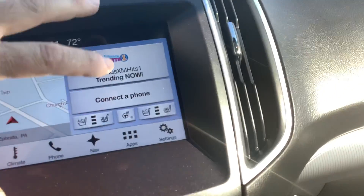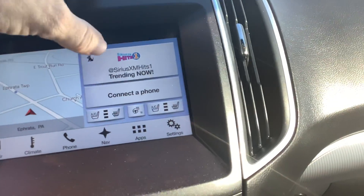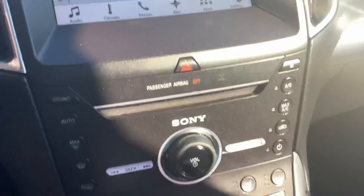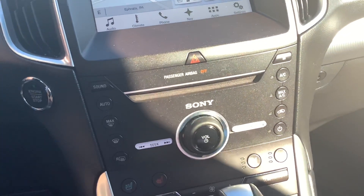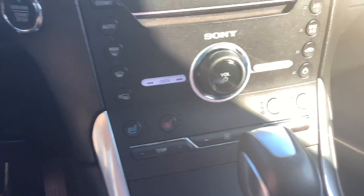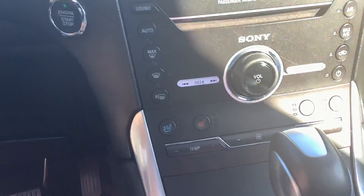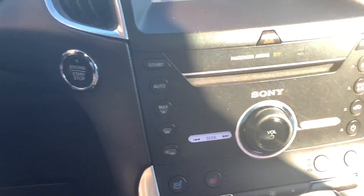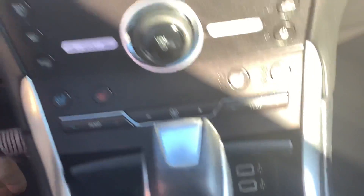Over to the dash, you can see it's got the navigation, it's got the heated and air-conditioned seats, satellite radio available, Sony premium sound — that's an upgrade for the Edge — CD player, and there are your heated and AC seat buttons. You can control most of this stuff two ways: you can use the buttons or you can use the touch screen. Sometimes the touch screens don't work quite as well in cold weather, at least until the vehicle is warm, so the buttons give you a second option.